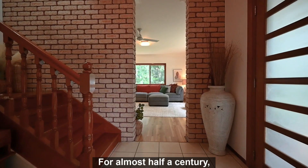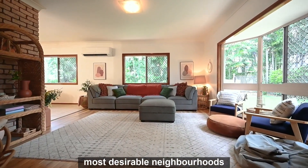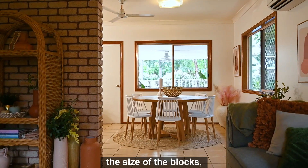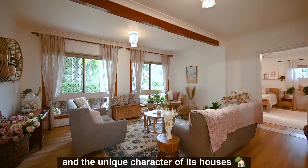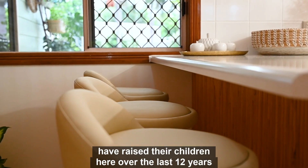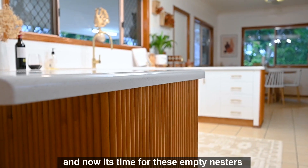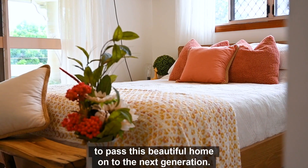For almost half a century, Annandale has been one of Townsville's most desirable neighbourhoods because of its proximity to the river, the size of the blocks, and the unique character of its houses. The family that owns 42 Sarissa Crescent have raised their children here over the last 12 years, and now it's time for these empty nesters to pass this beautiful home on to the next generation.